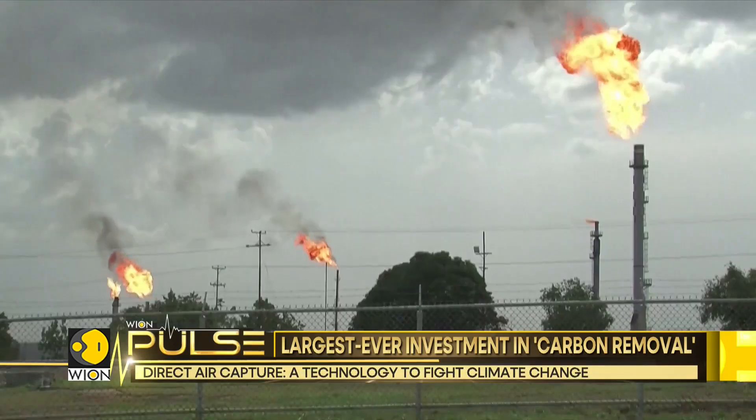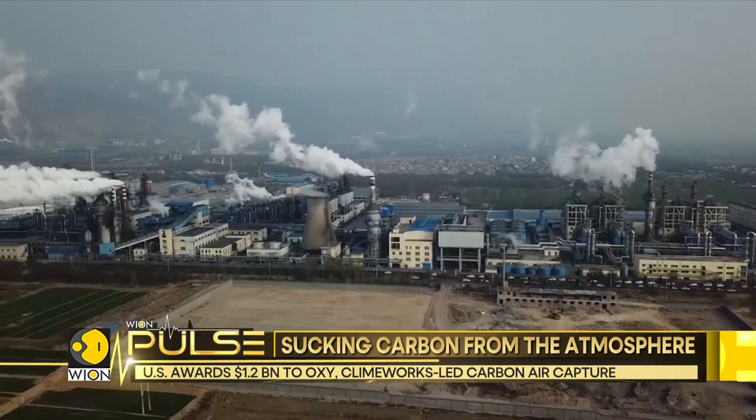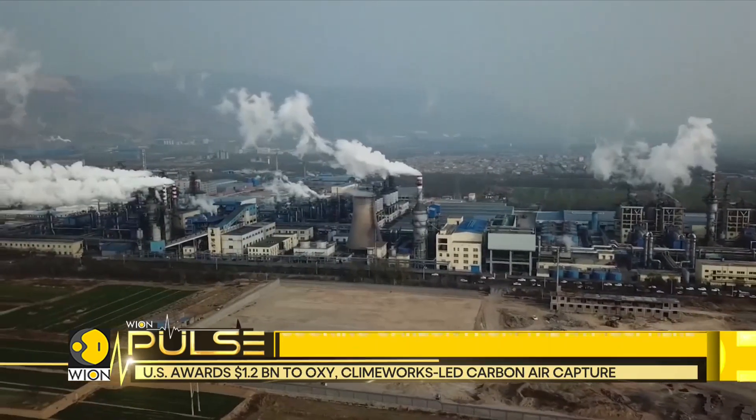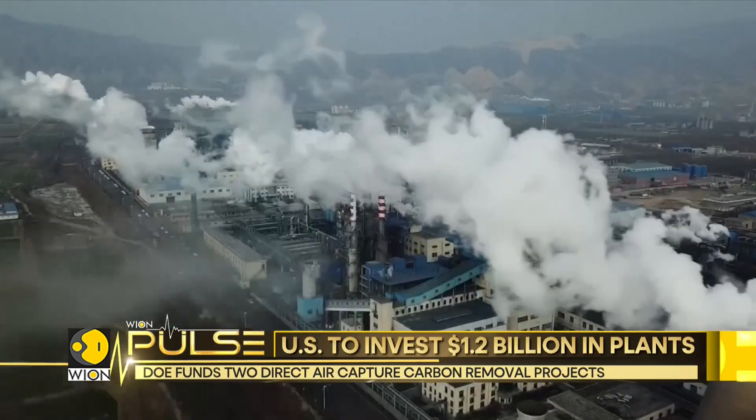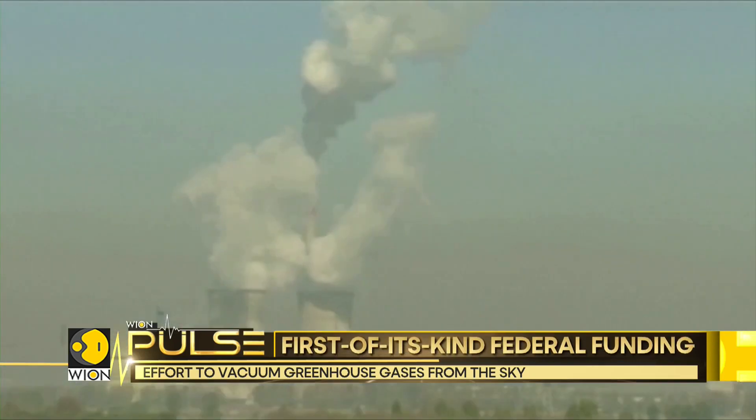Reducing greenhouse gas emissions will not be enough to limit the rise in temperatures to 1.5 degrees — the target of the Paris Agreement. So experts say that it is necessary to use techniques for the elimination of carbon dioxide, or CO2, in the air.